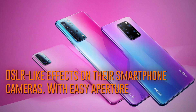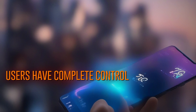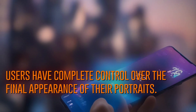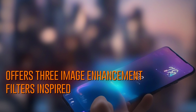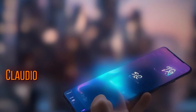With easy aperture adjustments and preview options, users have complete control over the final appearance of their portraits. Additionally, the device offers 3 image enhancement filters inspired by the works of Oscar-winning cinematographer Claudio Miranda.